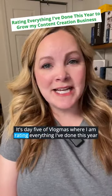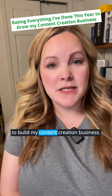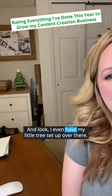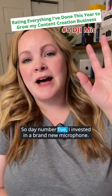It's day five of Vlogmas where I am rating everything I've done this year to build my content creation business. And look, I even have my little tree set up over there — isn't that cute? So day number five: